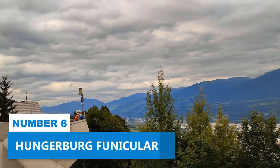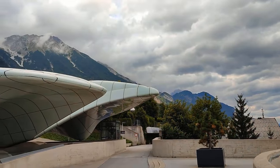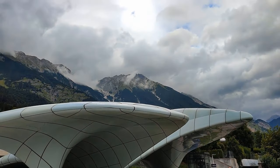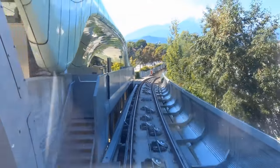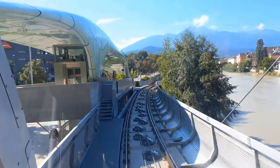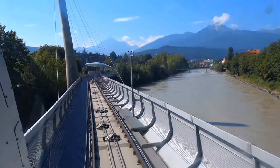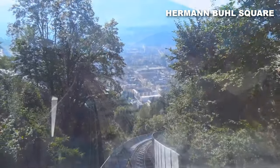Number 6: Hungerburg Funicular. Enjoy an unbroken view of Innsbruck and the magnificent Austrian Alps by taking a ride in the Hungerburg Funicular. This thrilling cable car journey is an exciting activity that will leave you speechless. Picture yourself ascending from the bustling city center to the serene Hermanbold Square.